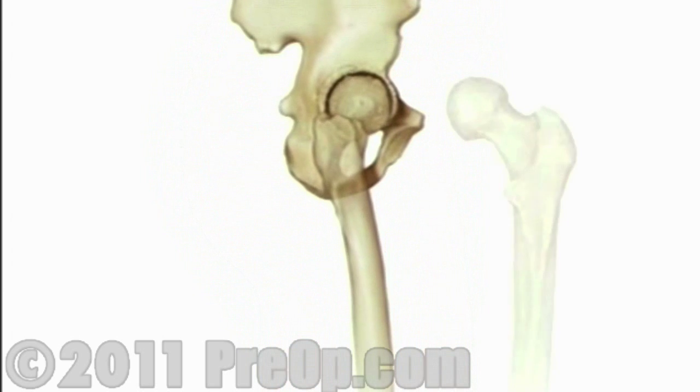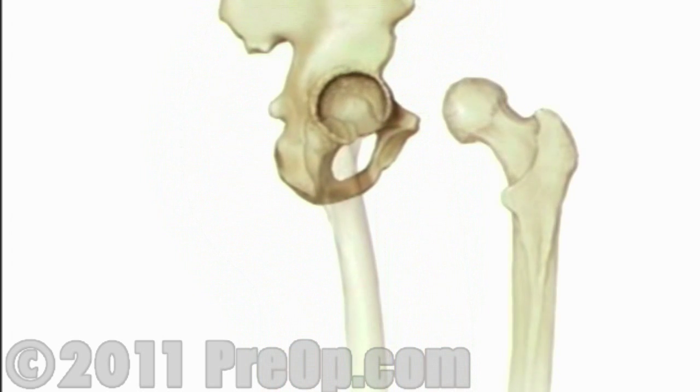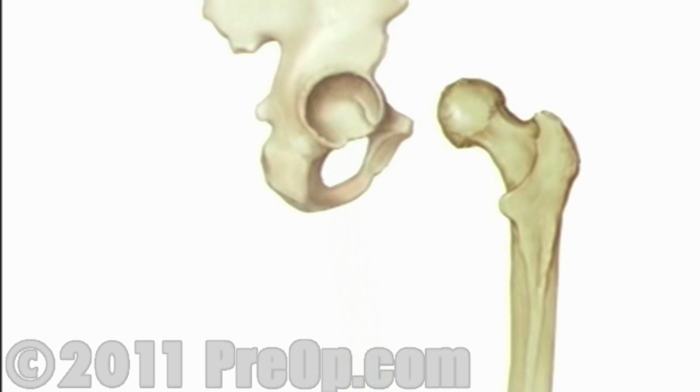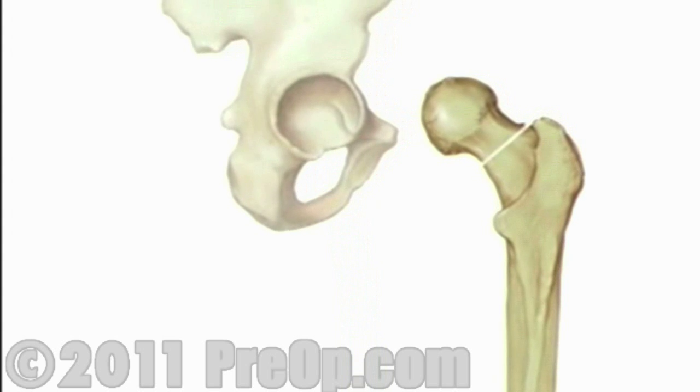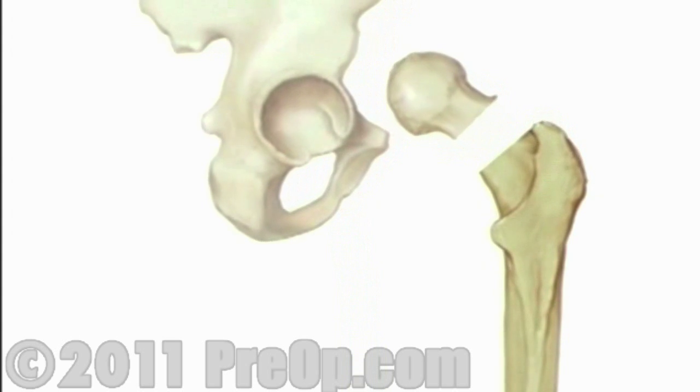Next, the team pulls the top of the thigh bone out of the hip socket. Using a precision surgical saw, your doctor will carefully remove the ball-shaped end of the thigh bone.